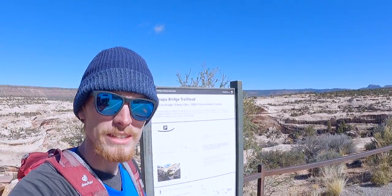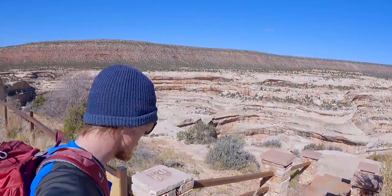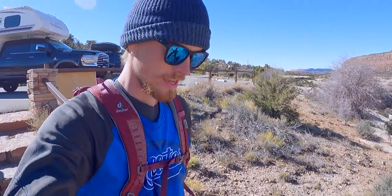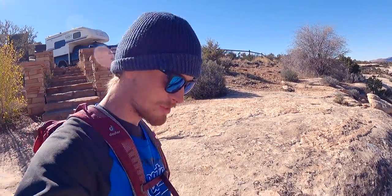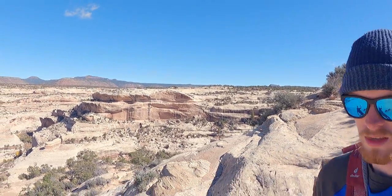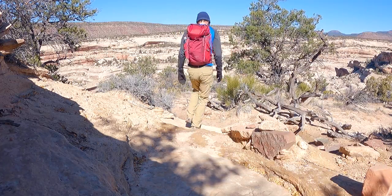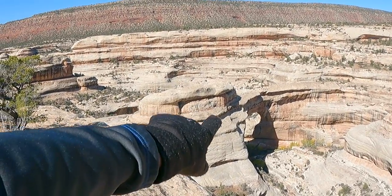I'm about to start the hike to Sipapu Bridge. It's a mile total and 500 feet of elevation change, so it's going to be a steep one. She's going to wait up in the Jeep because she wasn't feeling the steep hike - she said she'll have sandwiches ready by the time I'm finished. That'll be awesome. Views are already getting really good, another overlook of the bridge right there.